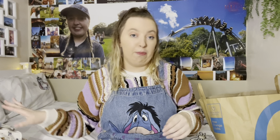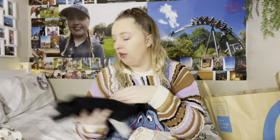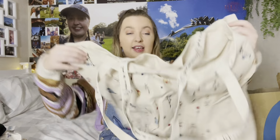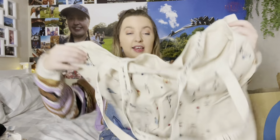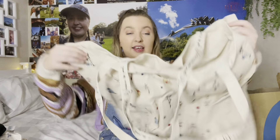I also just picked up some grey leggings because I'm always needing leggings, and some black ones as well which are at the bottom of the bag. Just your classic black leggings — always a wardrobe essential.